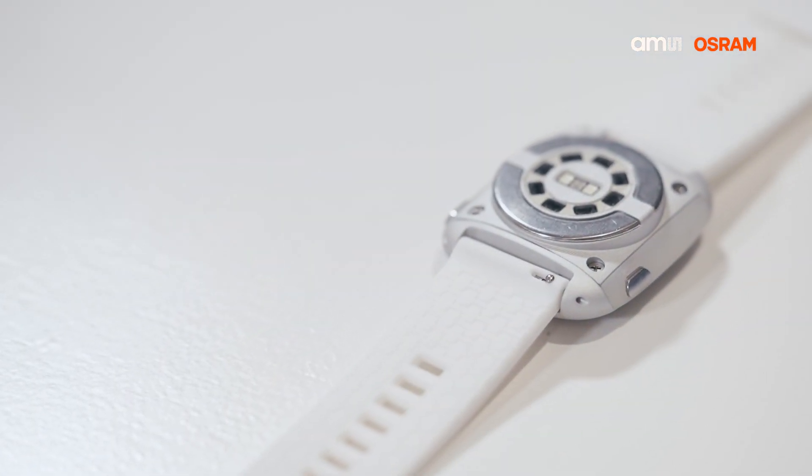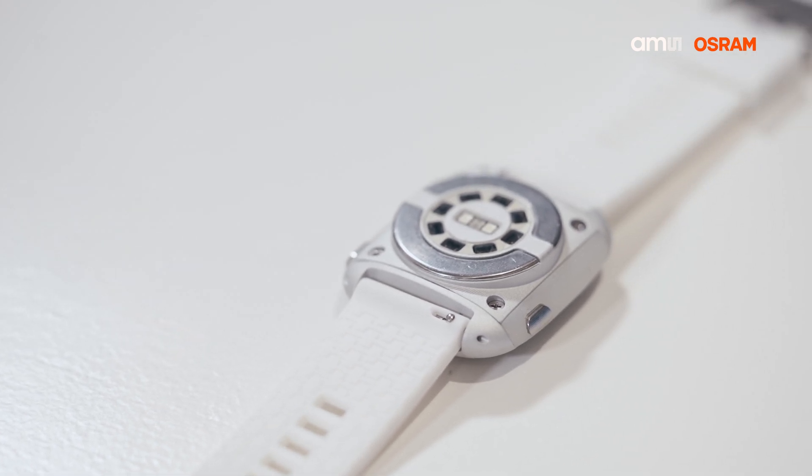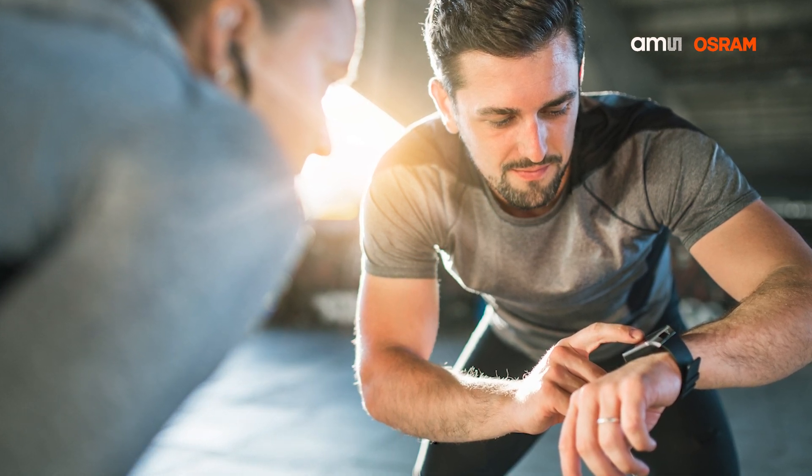Sure. We have here the newest reference design from MS Osram in the area of Vital Sign Monitoring regarding the smartwatch market. We developed it with basically three purposes. One is our own in-house knowledge generation to understand the customer's perspective during the development phase and to find the challenges they have. Second is to boost our own algorithm development, because we want to be a one-stop solution delivery. And the last part is to help customers developing and kick-starting their own products.